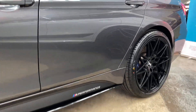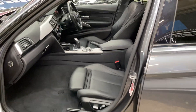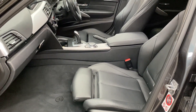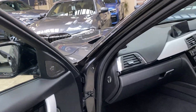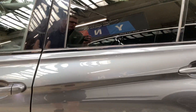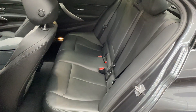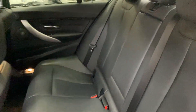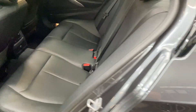Inside the 335d M Sport we have a black Dakota leather interior. This one also comes with heated, electric movement and memory front seats — again another very sought-after feature. There's HK audio thanks to the Plus package, protection glazing on the rear windows, and of course a three-seat ISOFIX rear bench with a central folding armrest.